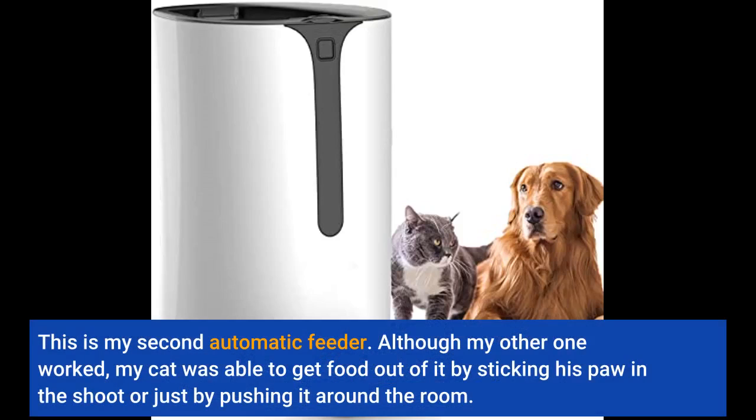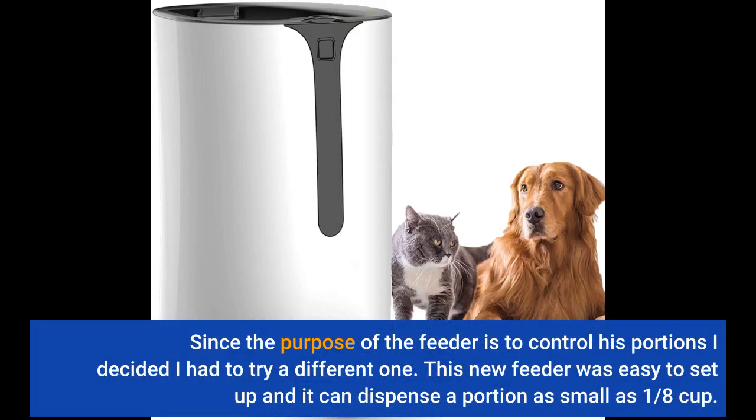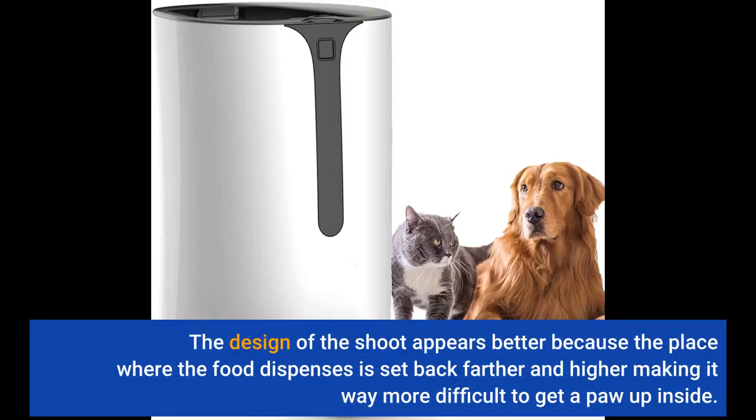This is my second automatic feeder. Although my other one worked, my cat was able to get food out of it by sticking his paw in the chute or just by pushing it around the room. Since the purpose of the feeder is to control his portions, I decided I had to try a different one. This new feeder was easy to set up and it can dispense a portion as small as 1/8 cup. The design of the chute appears better because the place where the food dispenses is set back farther and higher, making it way more difficult to get a paw up inside.